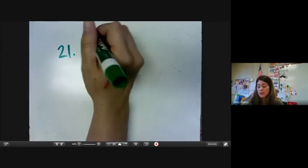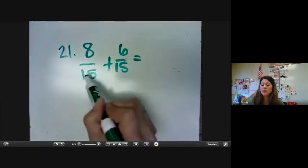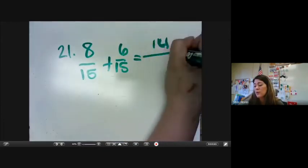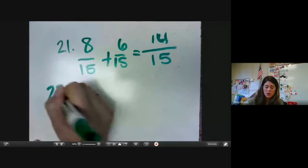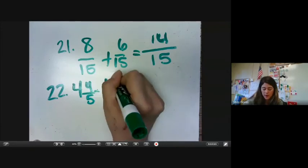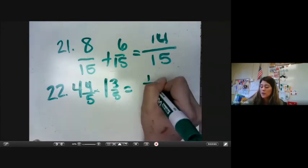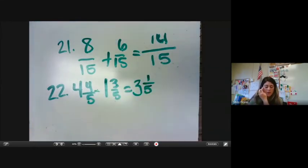Number 21 is 8 over 15 plus 6 over 15. We don't do anything to the denominators — we leave them the same and just add straight on top. So 8 plus 6 is 14, and we carry over the denominator. And we get 14 over 15. Number 22, same thing — you only add whole numbers with whole numbers and fractions with fractions. So we are subtracting here: 4 minus 3 is 1 and the denominator comes over. And 4 minus 1 is 3. So our answer is 3 and 1 fifth.